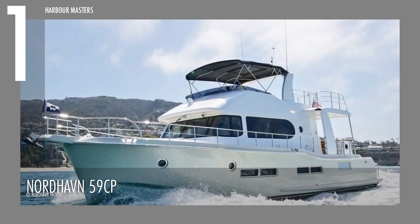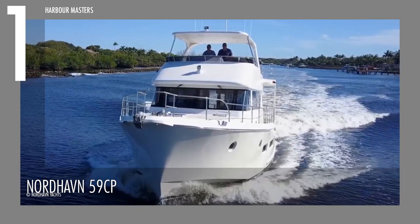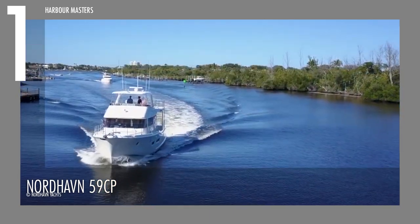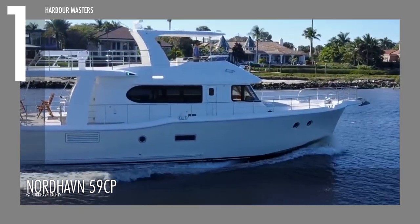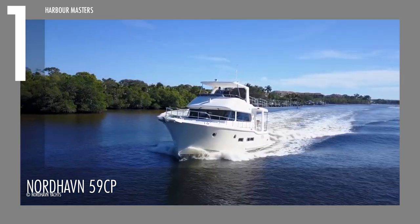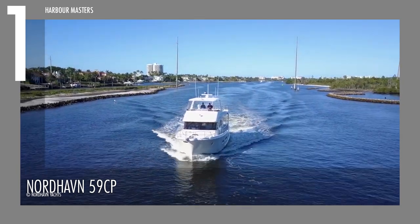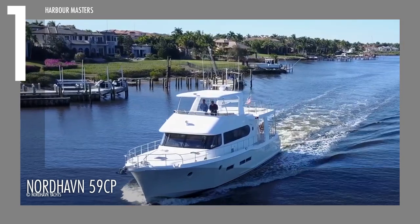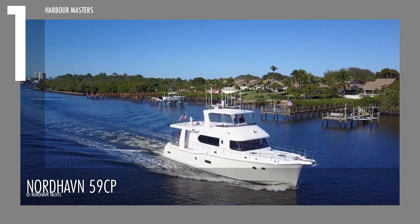Lastly, at number 1, we have the Nordhaven 59CP. This coastal pilot's unveiled fresh features ensured an increased knot range at limited cruise speed. Its twin main engine is outfitted with the Cummins QSM-11. The 59CP measures 58 feet and 9.5 inches in overall length and a beam of 17 feet. It has 444 gallons of water capacity, and the fuel capacity is capped at 1,100 gallons.